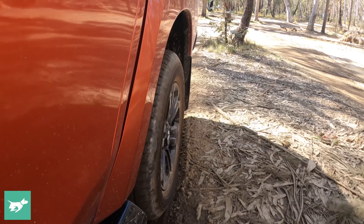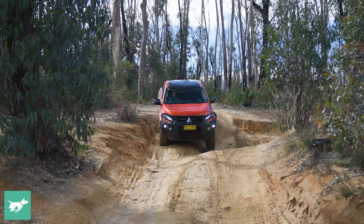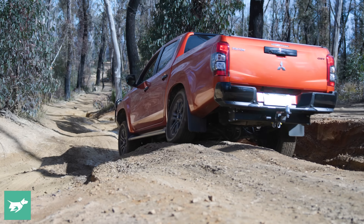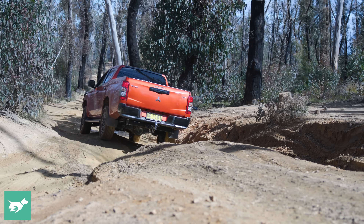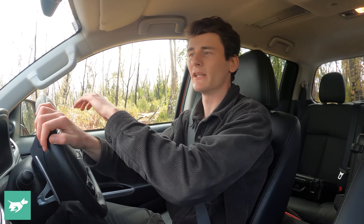I'm going to try it first without the rear diff locked and see if we can succeed. It's just a set of little moguls here, sort of slightly offset, and it might ground out a little bit — that's where you might want to go for a slight lift kit if you're going to be off-roading a Triton a lot. It grounds the belly a bit in low range. No chance without the locked diff.